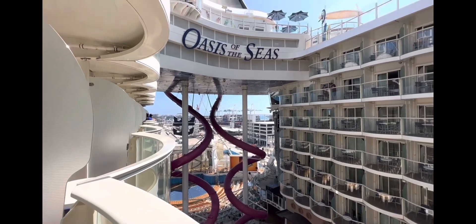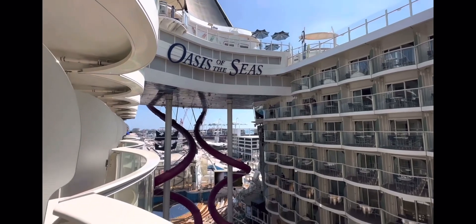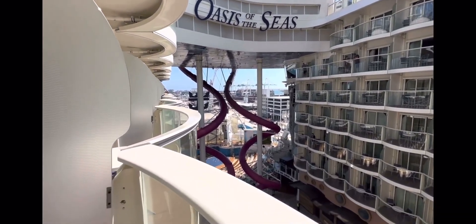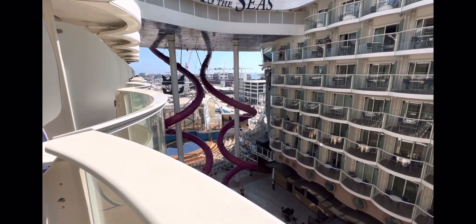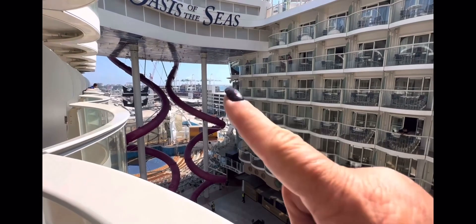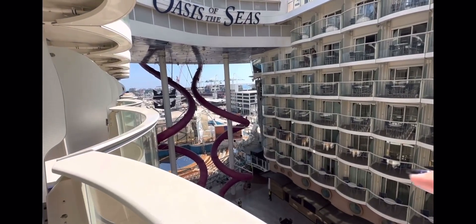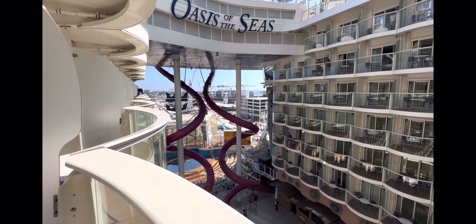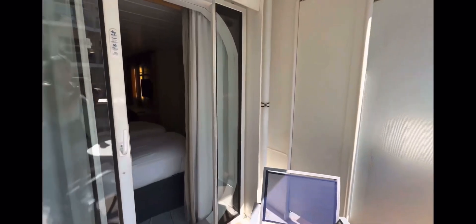We are on Deck 11; up there where the fence is is Deck 15 where the pool is. We are almost at the very end of the ship. The Aqua Show on this ship is amazing. You can't see it, but there's a rock wall on each side. That purple slide is a dry slide — lots of fun, not scary. I thought it would be scary, but it isn't.